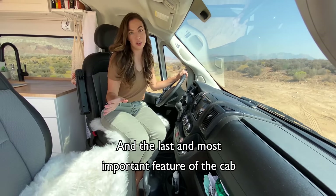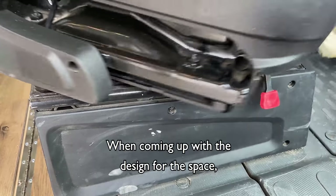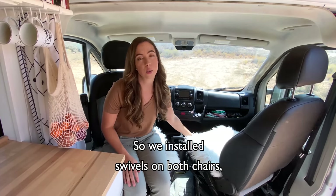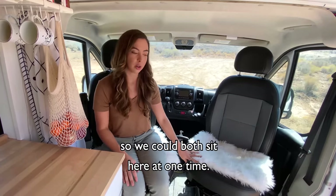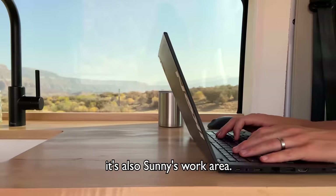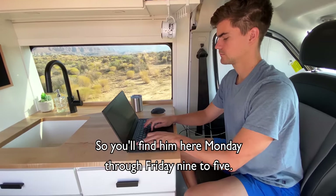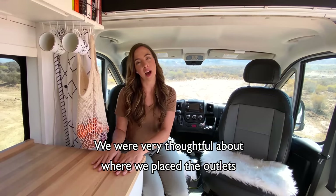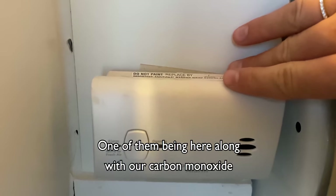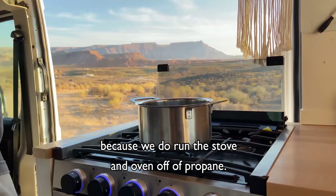The last and most important feature of the cab are our swivel seats. When coming up with the design for this space we wanted everything to be multifunctional, so we installed swivels on both chairs so we could both sit here at one time. Along with it being a lounge area it's also Sonny's work area, so you'll find him here Monday through Friday 9 to 5. We were very thoughtful about where we placed the outlets and USB plugs throughout the van, one of them being here along with our carbon monoxide and smoke detector because we do run the stove and oven off of propane.